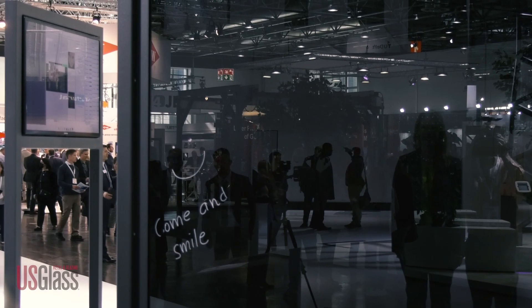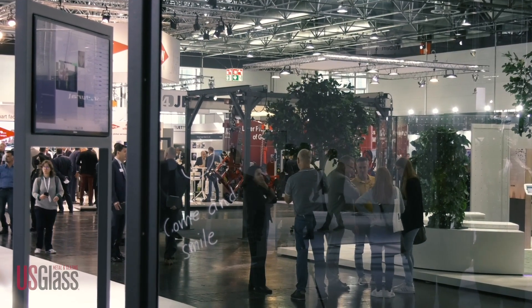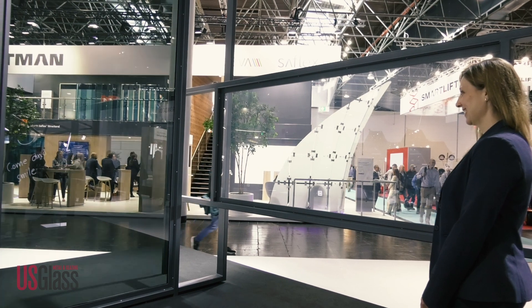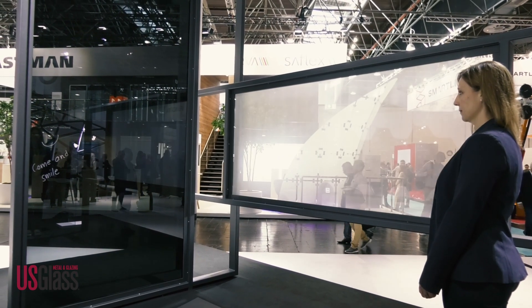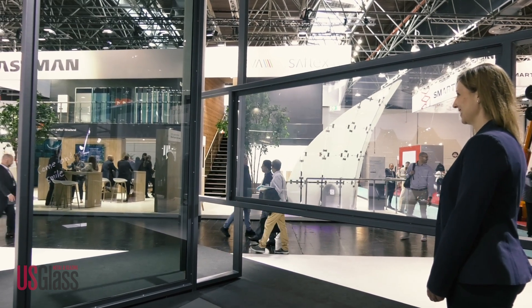For this setup at the show, they changed that interaction to smiling at the glass — it's a lot easier to ask people to do that. The facial recognition software will recognize your smile and change the glass brightness accordingly.